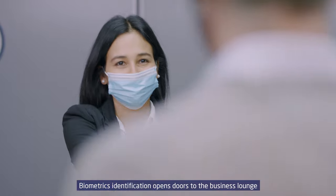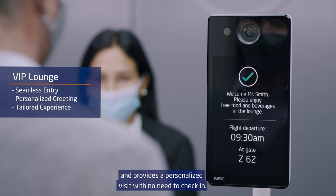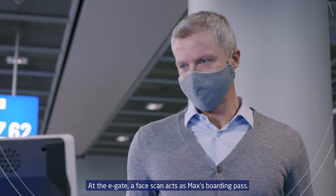Biometrics identification opens doors to the business lounge and provides a personalized visit with no need to check in. At the e-gate, a face scan acts as Max's boarding pass.